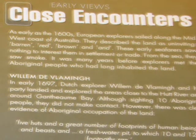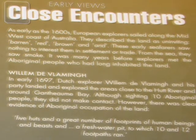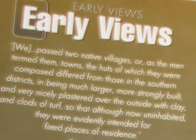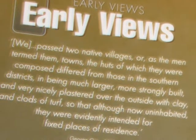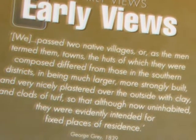Early explorers during the 1600s did not come into contact much with the aboriginals. It's only in the 1840s that the whites came into regular contact with the aboriginals. George Gray in 1839 noted seeing aboriginal houses that were strongly built.